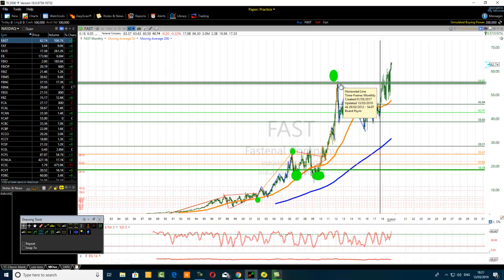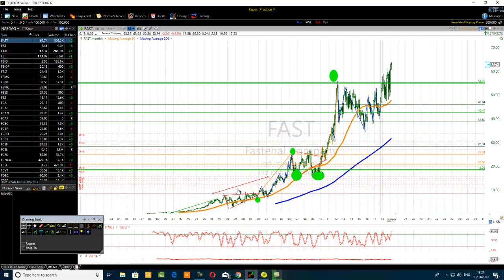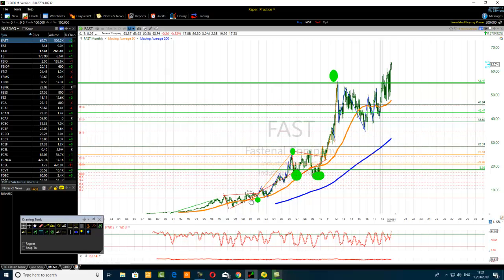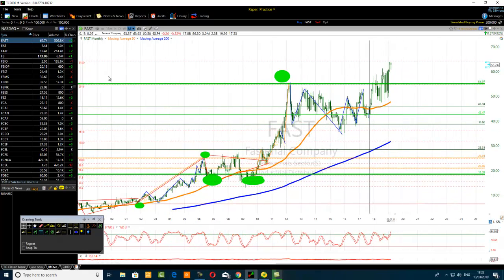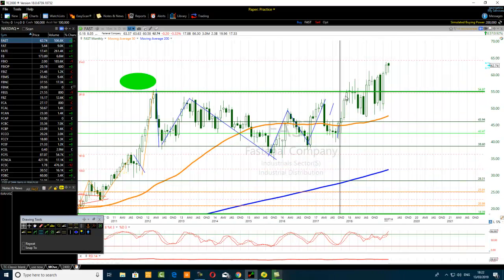Now if we apply the Fibonacci extension to the price move from here to here, the 261.8% is this green line here. When price reaches that level, people think it is overbought. You can see a kind of double top forming here — people say 'oh, it's a double top, it's going to come down.' But surprise — look, it breaks above! It's a bit messy here — a false breakdown — because breakout traders are active here.